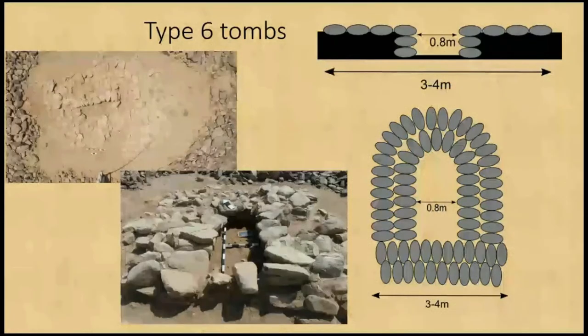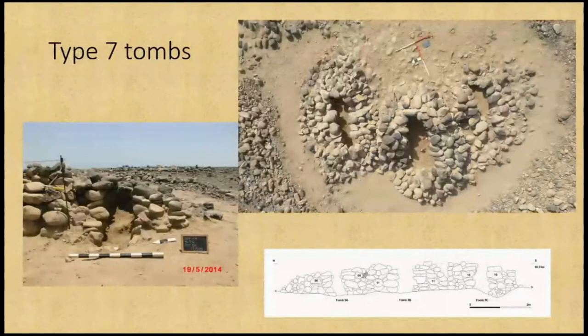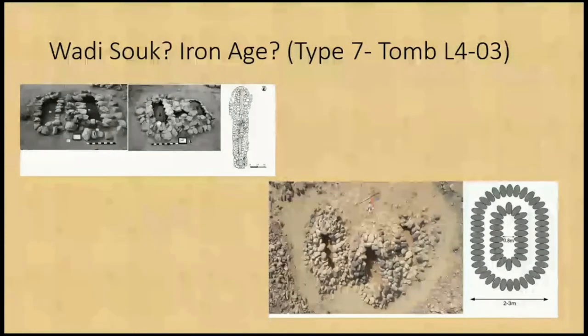Along with that we have Type 6 tombs, which are D-shaped ones similar to other Wadi Souk tombs found by Yule up in the north. Type 7 tombs are a selection of quite unusual tombs — mostly three clustered together — similar in style to some from the Wadi Al-Jizi in northern Oman, again excavated by Yule. We're not entirely sure of their date; they had a small number of beads but were very badly damaged and very difficult to date. They could be Wadi Souk or Iron Age — it's not really clear.